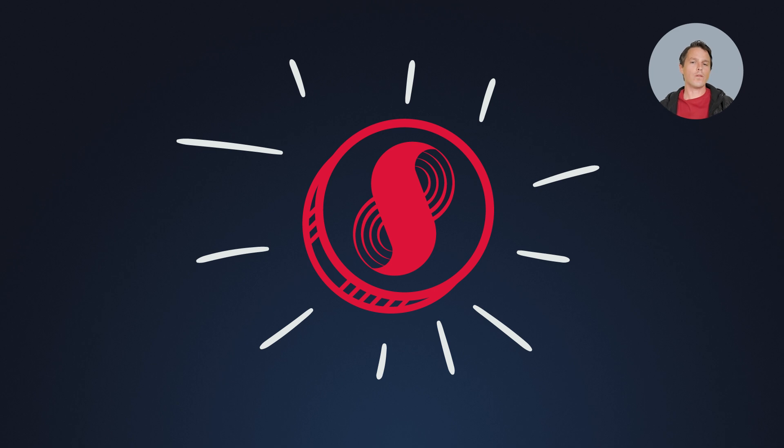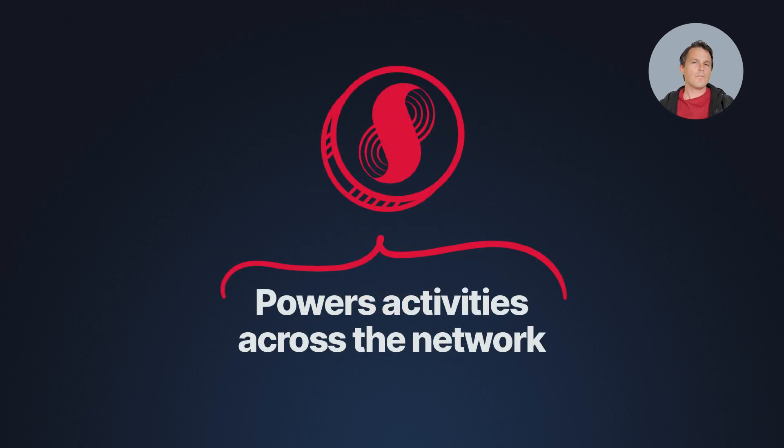At its core, the token is the native token of the Supra ecosystem, and it plays a critical role in the network's functionality and governance. It's designed to be much more than just a digital asset. The Supra token is the lifeblood of Supra's advanced Layer 1 blockchain infrastructure, powering a wide range of activities across the entire network.